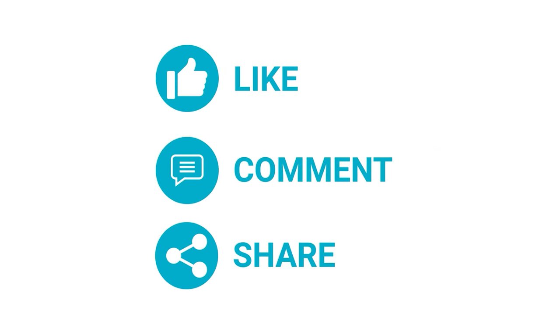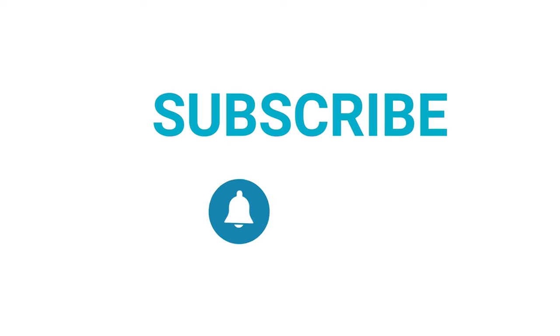That's all for today. Thanks for watching — like and share with your friends if you find this video helpful. Subscribe to our channel if you want more videos like this on your feed.